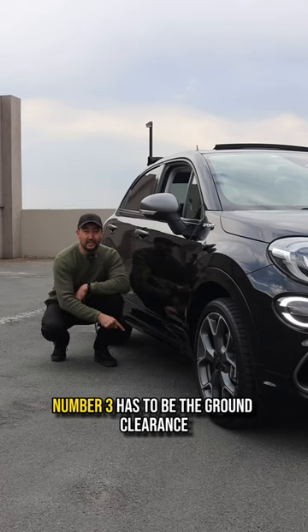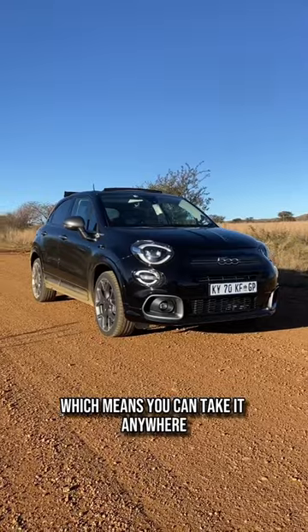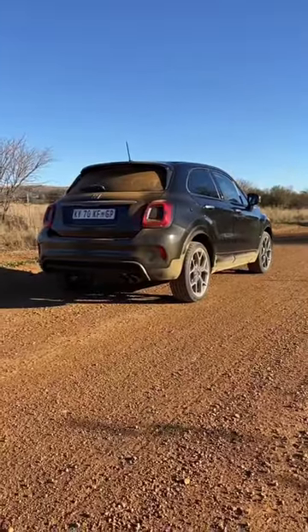And number three has to be the ground clearance, which means you can take it anywhere. I did.